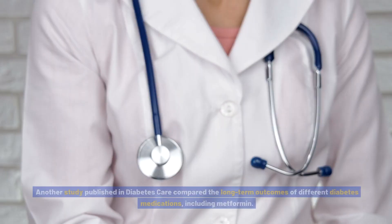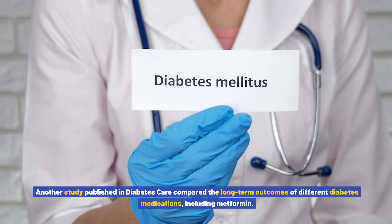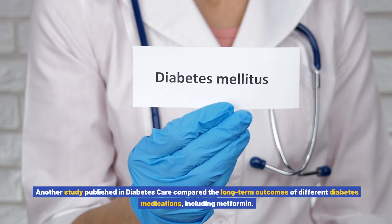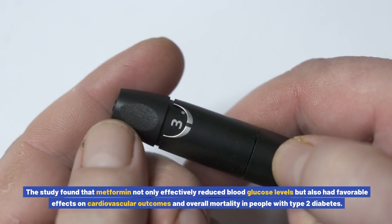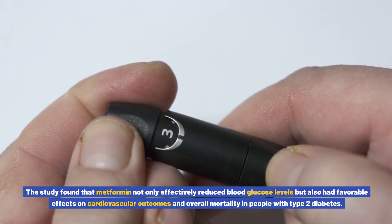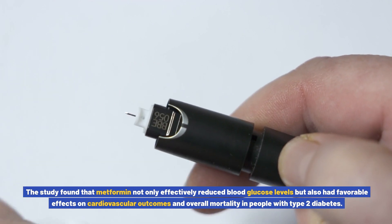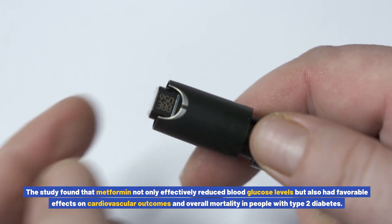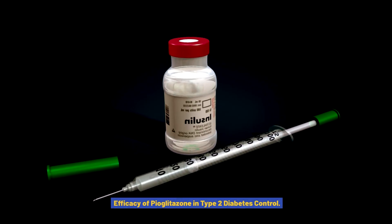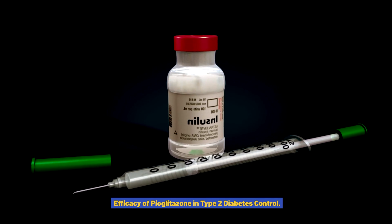Another study published in Diabetes Care compared the long-term outcomes of different diabetes medications including metformin. The study found that metformin not only effectively reduced blood glucose levels but also had favorable effects on cardiovascular outcomes and overall mortality in people with type 2 diabetes.